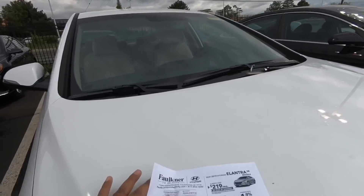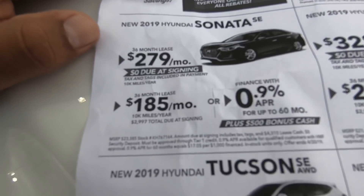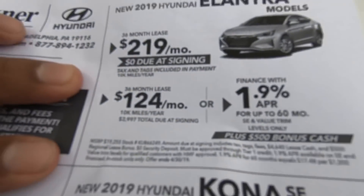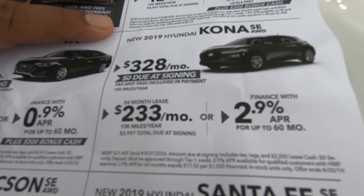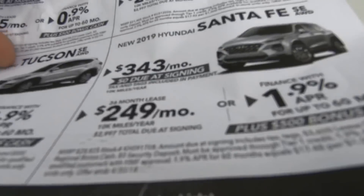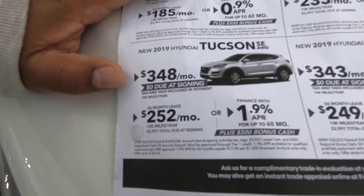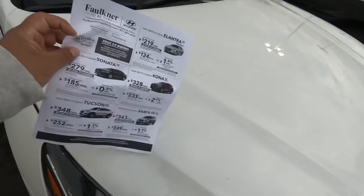Let me show you my cheat sheet real quick. Sonata: zero down $279, $3,000 down $185. Elantra SE: $219 with zero down, $3,000 down $124. Hyundai Kona: $328 with zero down, $3,000 down $233. Santa Fe: $343 a month with zero down, $3,000 down $249. And if you go with the Tucson: $348 zero down, $3,000 down $252. Guys, that's a really good lease — really good lease specials.